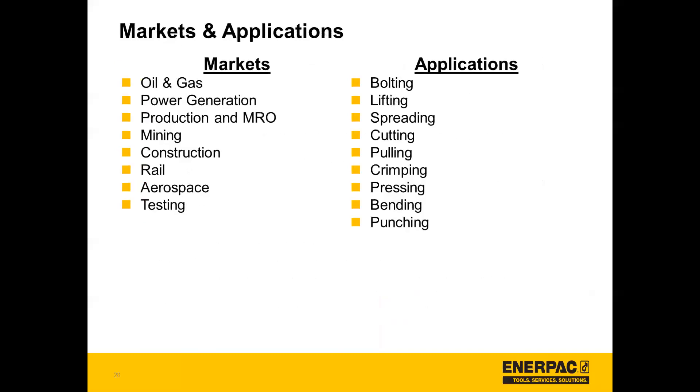For market and applications, the ePulse can be applied to many different areas because of both its IT capabilities and torque wrench capabilities. Applications span oil and gas, power generation, production and MRO, mining, construction, rail, aerospace and testing, with applications including lifting, bolting, spreading, cutting, pulling, crimping, pressing, bending, and punching.